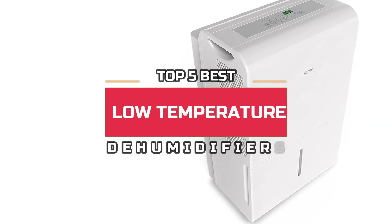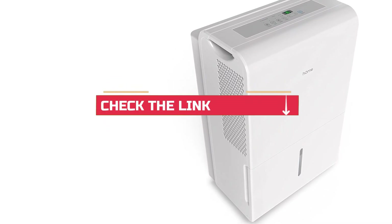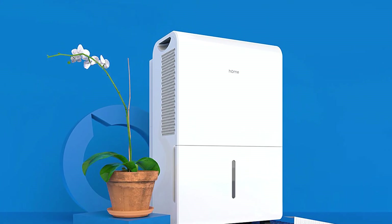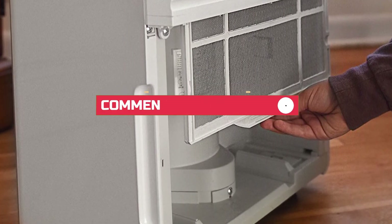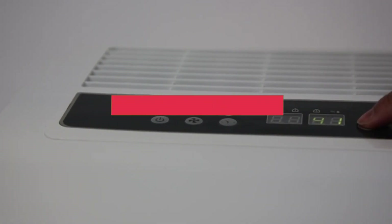That's it for our top five best low temperature dehumidifiers on the market today. Check out the links in the description below for more detailed information and the latest pricing. If you found this video helpful, please click on the like button and consider subscribing. If you did, we'd love to know why in the comments below. Thanks for watching and I'll talk to you in the next video.